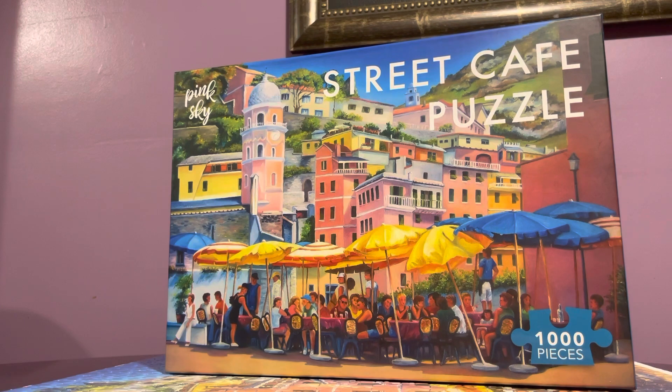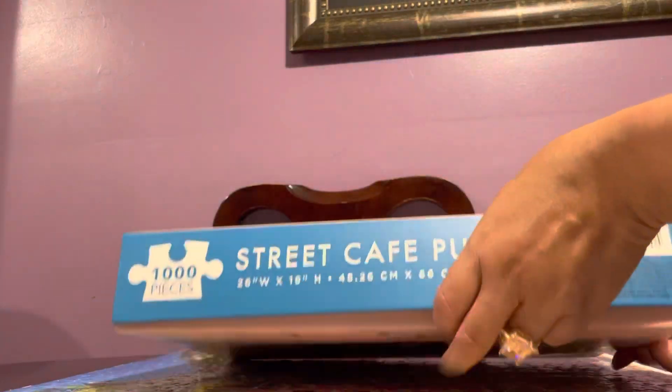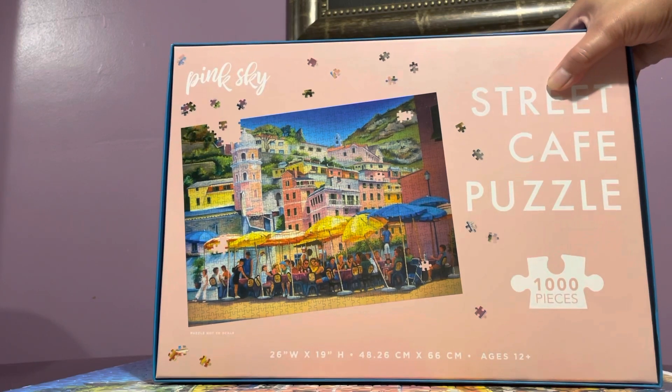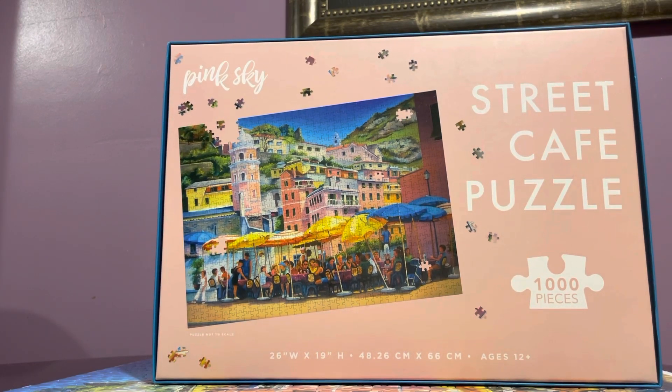As you can see, this was $12.99 at the discount store, so maybe the retail price would be around $19. This is a 1000-piece puzzle. Let's start with the box — it's not luxurious but it's quite sturdy. And that's the back of the puzzle.